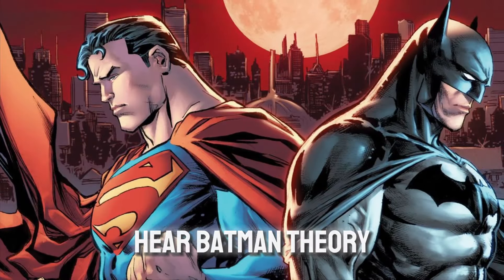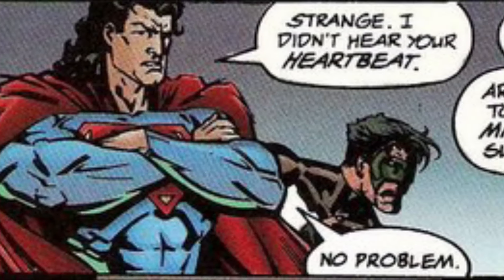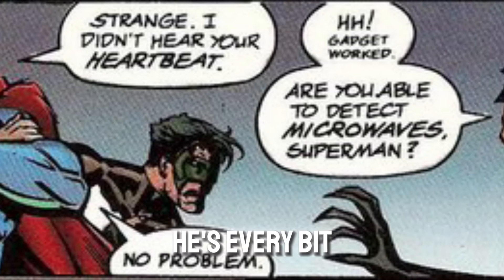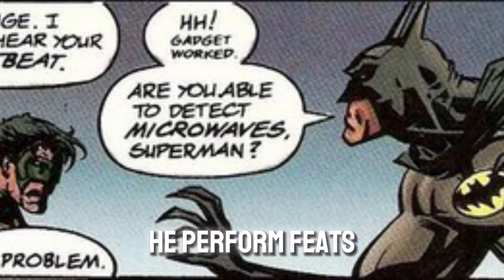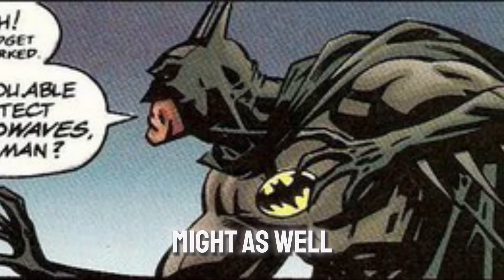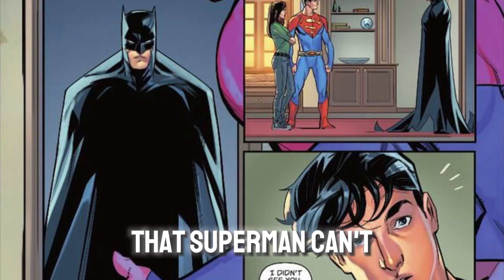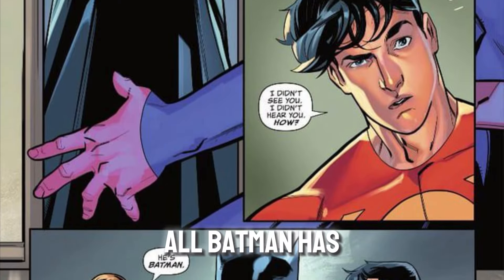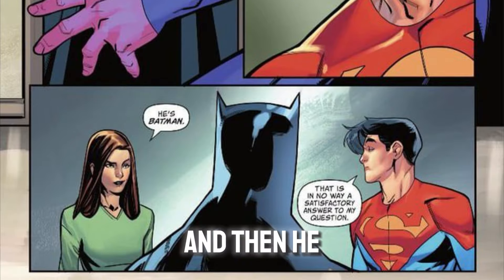Why can't Superman hear Batman? Theory 1: Bat Heartbeat Obscurer. The thing you have to understand about Batman is that for a hero without superpowers, he's every bit as fantastic as the world he lives in. Not only can he perform feats of athleticism that would be impossible in real life, he has access to gadgets that might as well be magic. One of these gadgets lets him be so silent that Superman can't even hear his heartbeat. And since Superman doesn't have eyes on the back of his head, all Batman has to do is wait until he's looking at something else, and then he can just slip out.